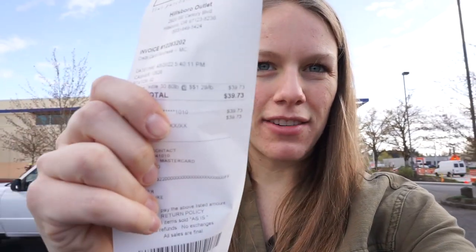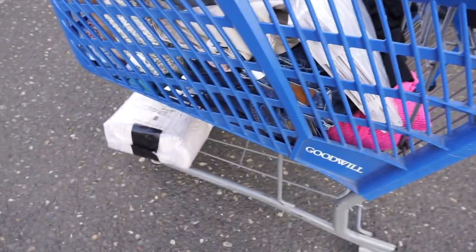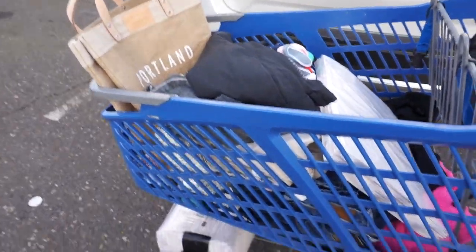So I spent about three hours in there and got 30.8 pounds, so I spent $39.73. Let me show you the damage — I got all of this stuff. I'll meet you at the haul and show you everything that I found. Some really good stuff in here, and some really good bread and butter stuff.